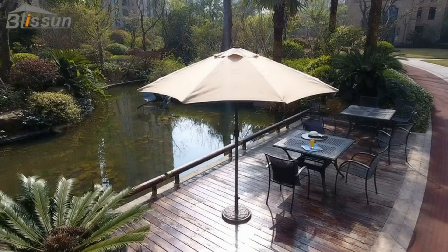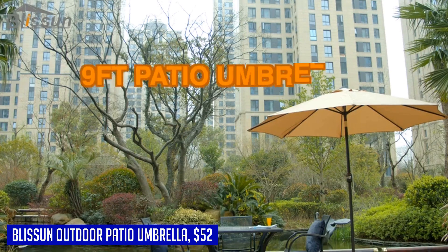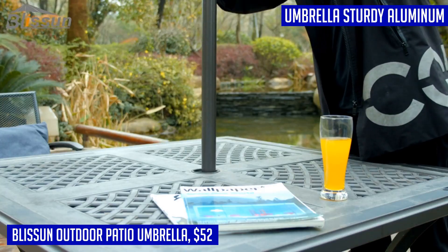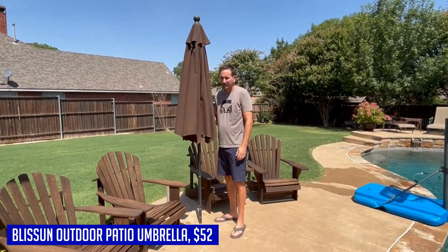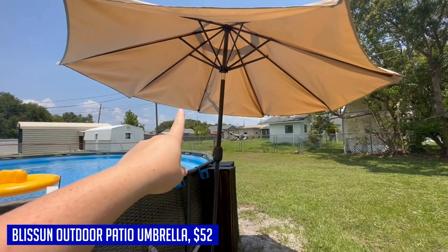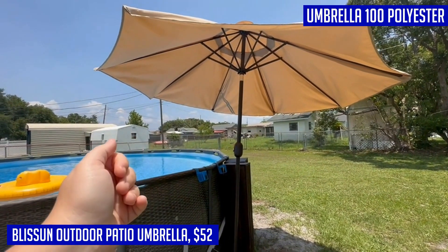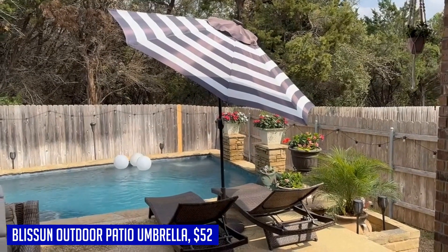Enhance your outdoor space with the Blission Outdoor Patio Umbrella. With its dark green market stripe design, this umbrella adds a touch of sophistication to any patio or garden. Made with a sturdy iron frame and 100% polyester fabric, it is waterproof, UV resistant, easy to clean, and long lasting. The air-vented top provides cooling shade while ensuring durability against sudden gusts of wind. The crank open system allows for easy use, while the push button tilt feature provides adjustable shading angles.